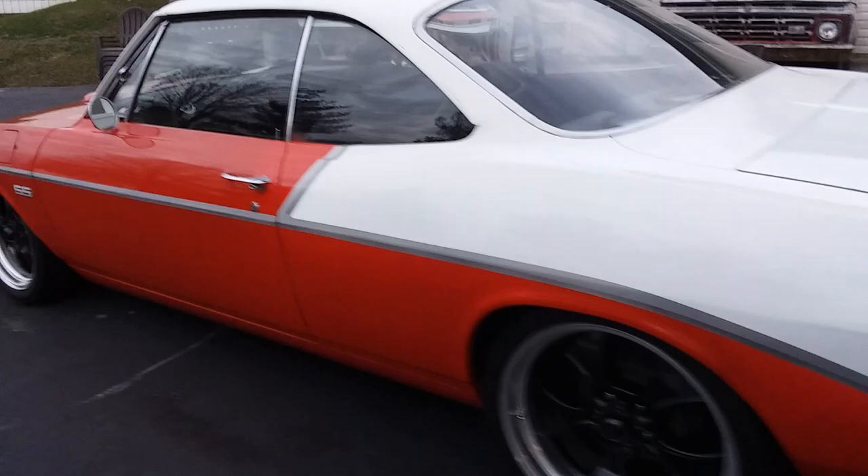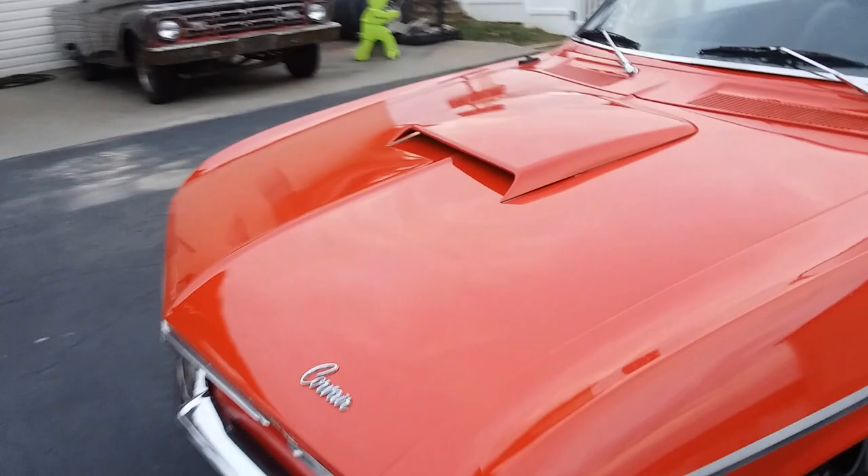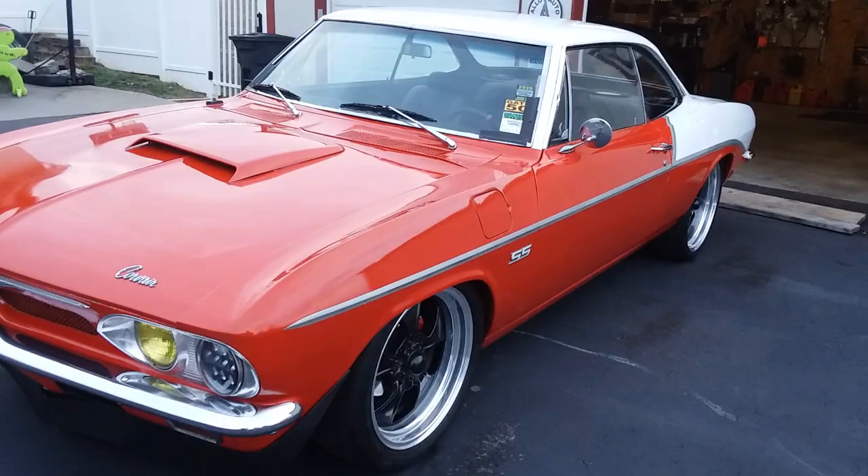I bought my first car when I was 14 and a half and I've been around cars my entire life. Interestingly enough, I did not know the history of the name Corvair — the guy mentioned it so I had to look it up myself. It was kind of interesting because it was basically a corvette and a Bel Air combined, which is where they got the theme for the paint job.